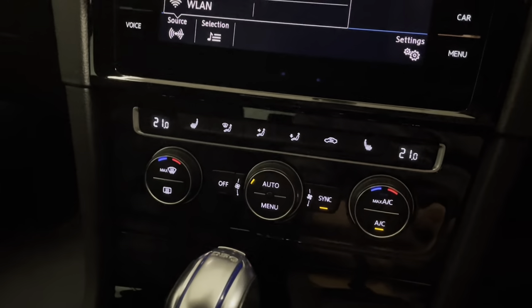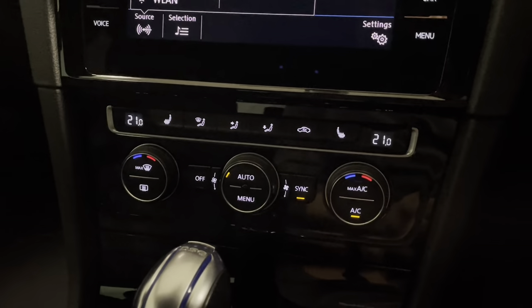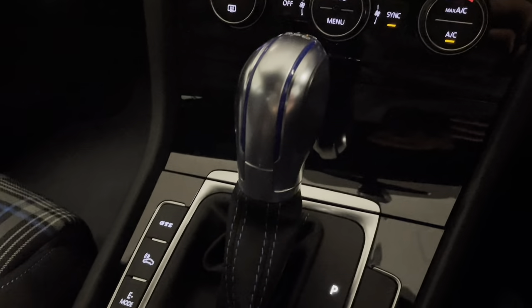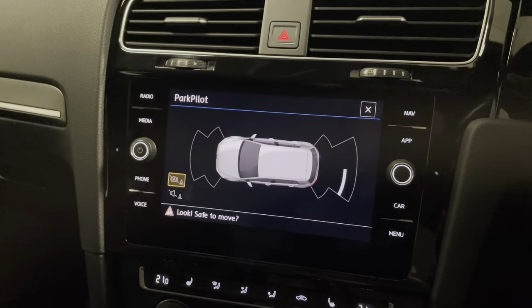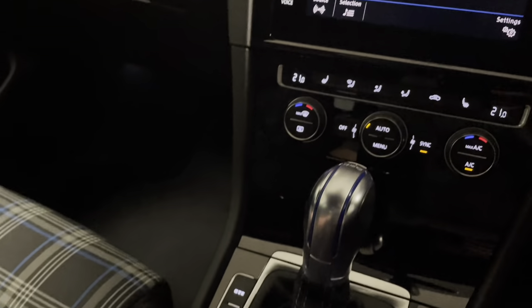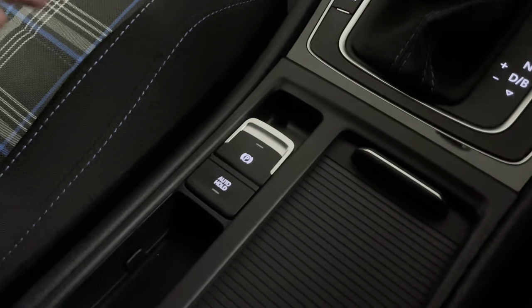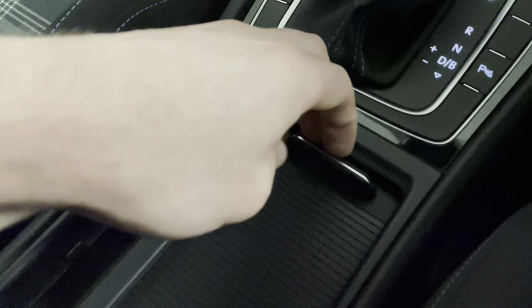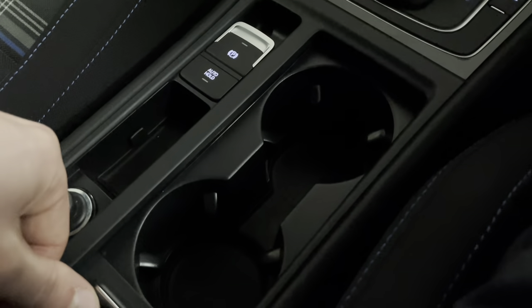We have dual-zone climate control, which comes with air conditioning, and we have heated seats in the front too, so it warms you up nice and quickly. Parking sensors are fitted front and rear.